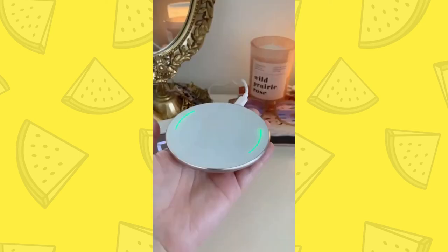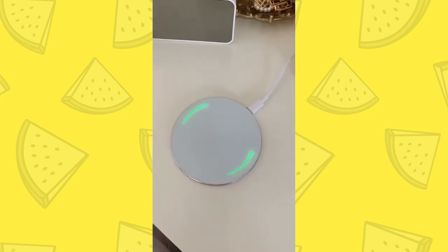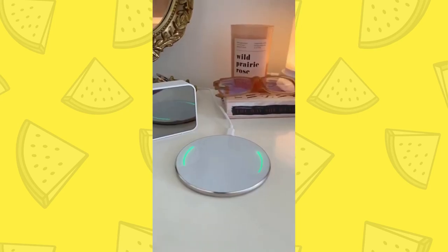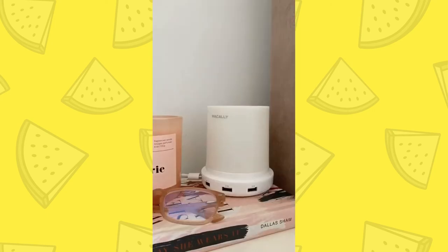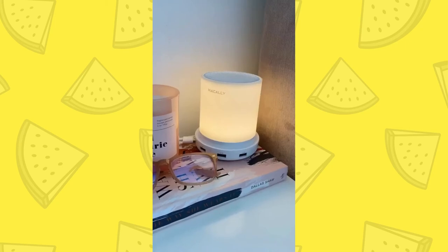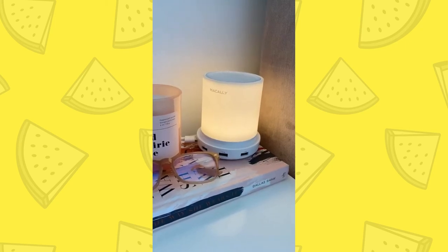Amazon home gadgets you need. First up is this wireless charging pad — it's super sleek and thin, and all you have to do is place your phone on top and it'll start charging instantly. It still works with phone cases too. Next up is this LED lamp — all you have to do is tap the top to adjust the brightness. It also has USB ports so you can plug other things into it. And last up is this super cool LED alarm clock.